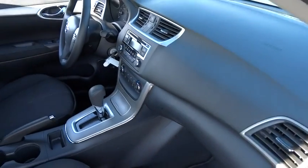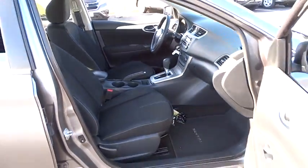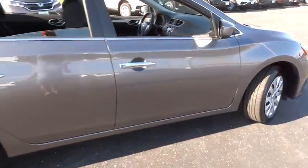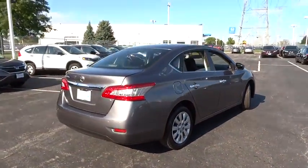Here are some of this vehicle's great options: one owner, power steering, rear window defroster, power windows, electronic stability control, cloth seat trim, front bucket seats, speed control, steel wheels.